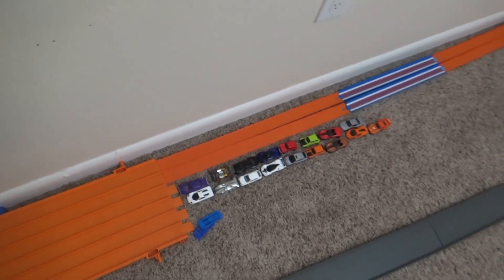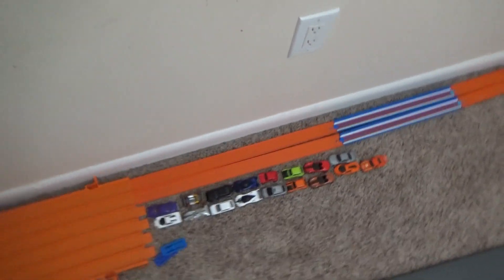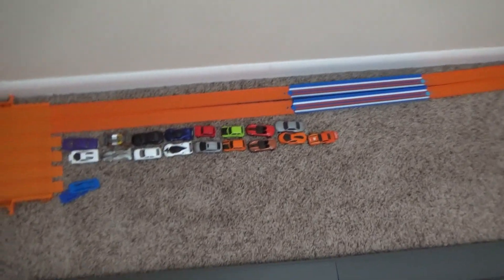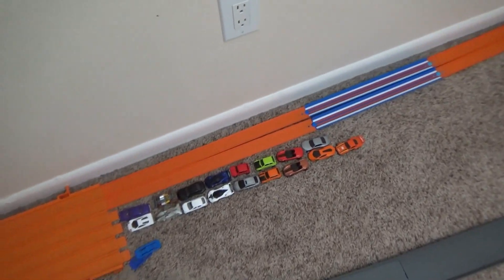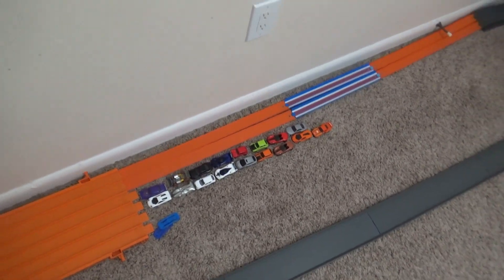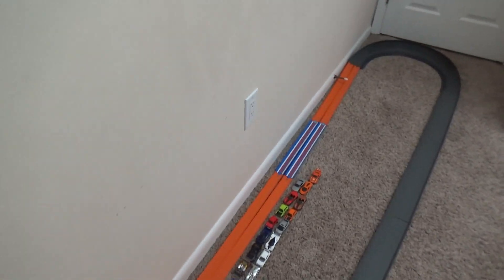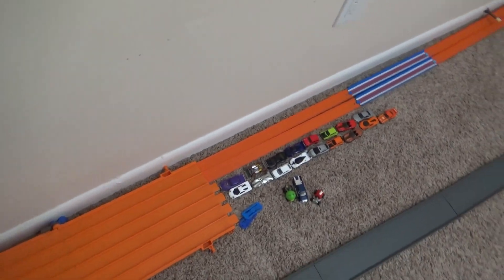Hello everyone, welcome to today's video. We'll be doing Race Horse number six of 2023 - the final one for this year as we're getting close to the holiday season. The big question is: can the Ford F-150 be our two-time king today? Probably not, but we've got a lot of tough competitors.